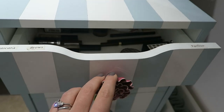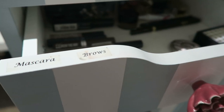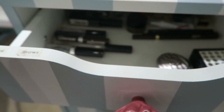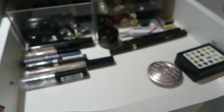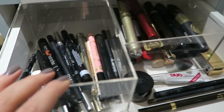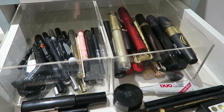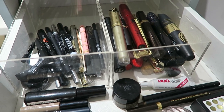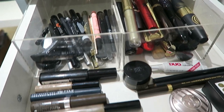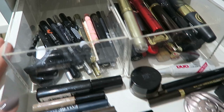I have labels on the drawers to say what's in each one. These are a little tatty now, but I still keep things roughly in the order the labels indicate — it's kind of useful to know where everything is. In the first drawer I keep all of my eyeliners and all of my mascaras. I have these clear plastic Muji containers, which are a really good way of dividing up the drawers.